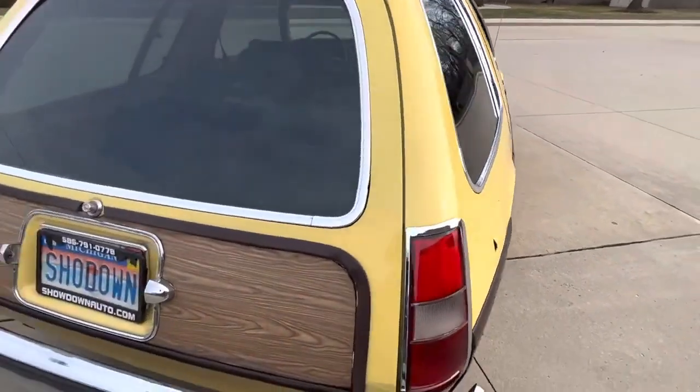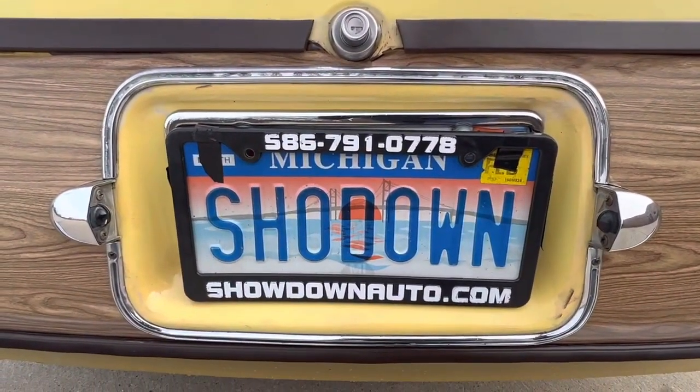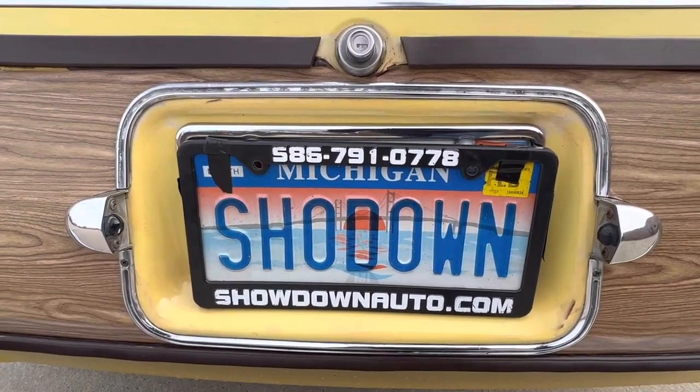If you have any questions at all, my name is Dave. Our number is 586-791-0778, showdownauto.com. Thanks for watching. Take care.